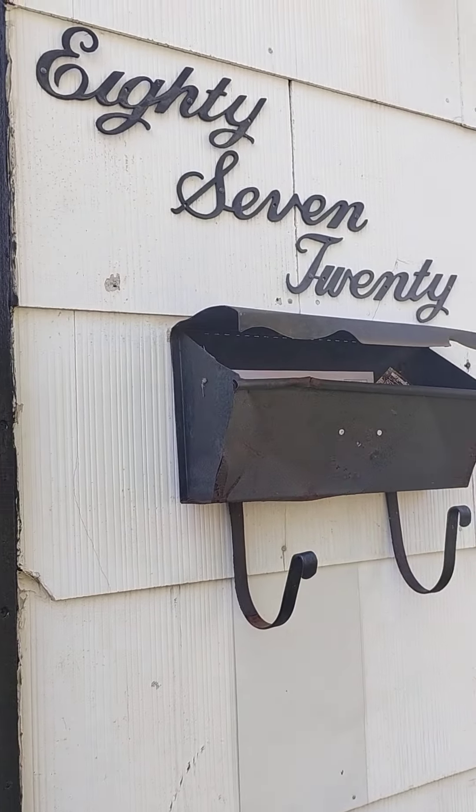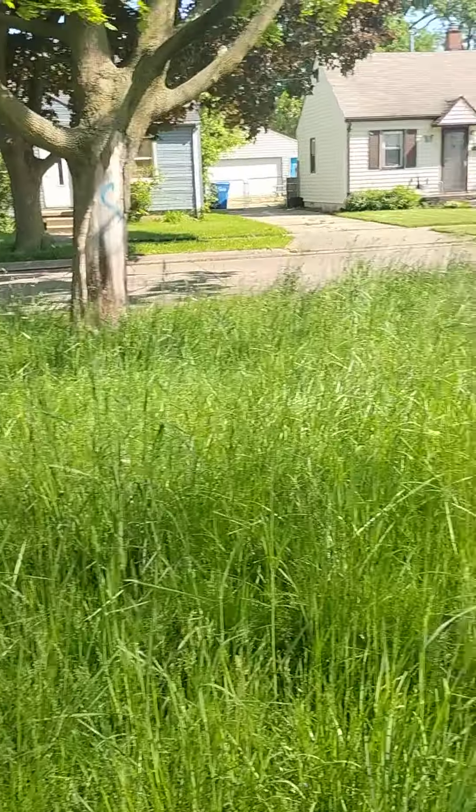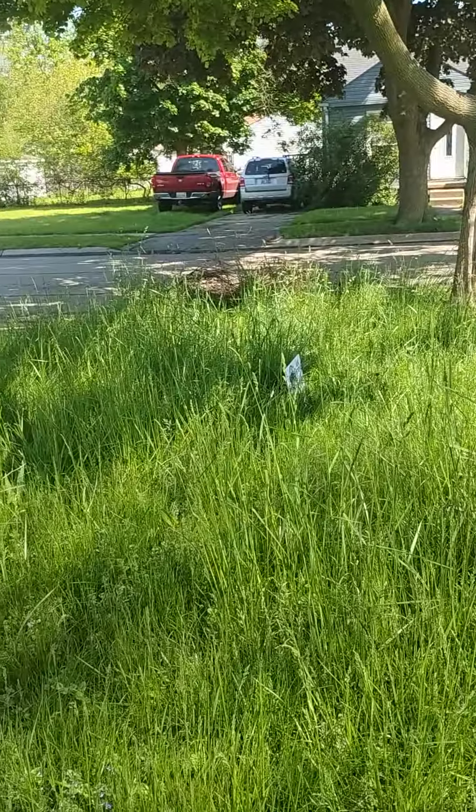We're at 8720 Ford Ward, Michigan. This is our before cleaning video. I just want to show you the front yard so you can see that the grass is overgrown.